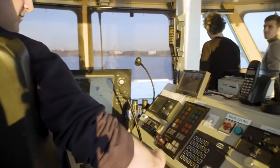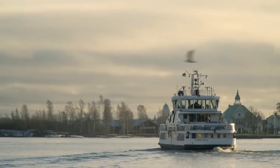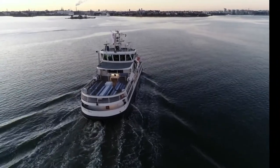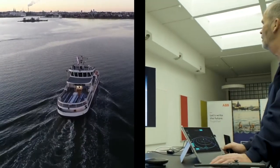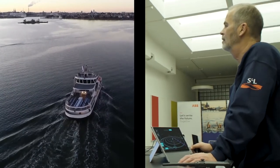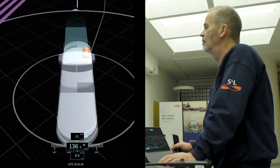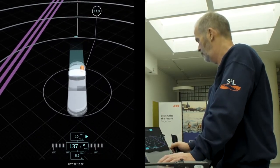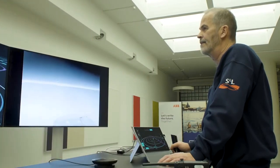With the flick of a switch, this passenger ferry enters uncharted waters, becoming the first of its kind to be piloted remotely. The vessel is now under the control of a captain two kilometres away, in an onshore control centre in Helsinki. Data and images from an array of onboard sensors and cameras are displayed in real time, allowing the onshore operator to not only see the ferry's surroundings, but also to steer the vessel.